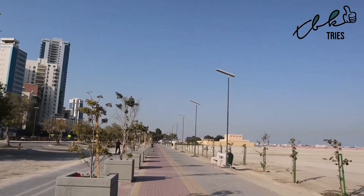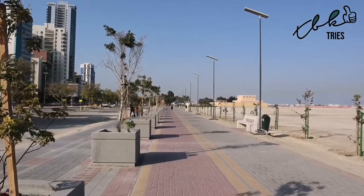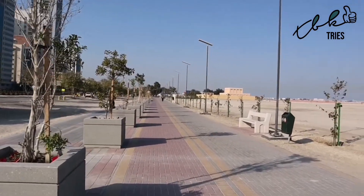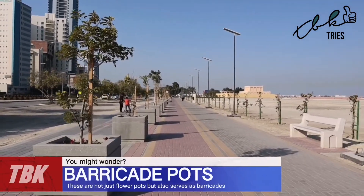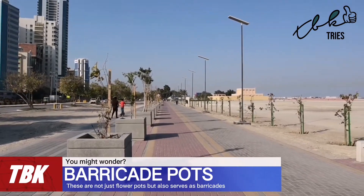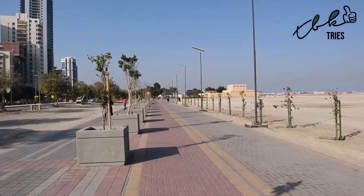One of the reasons these concrete bollards are here — I learned a while back — there's a mosque in Riffa where the royal family goes. Back in 2011 during the Arab Spring here in Bahrain, a car came too close to the mosque and it had a bomb in it. Luckily no one was killed, but it did a lot of damage.